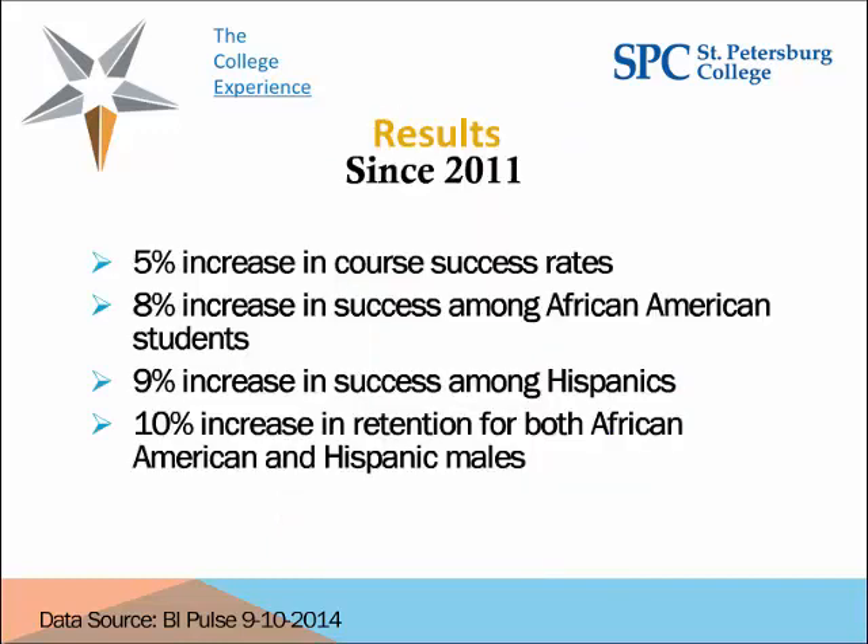Here are some of our results since 2011. We've seen a 5% increase in core success in developmental and gateway classes, an 8% increase in success among our African American students, a 9% increase in success among our Hispanic students, and a 10% increase in retention for both African American males and Hispanic males. These are the groups where we have historically had the greatest difficulties with retention.